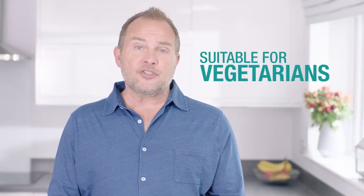Apart from being suitable for vegetarians, we're proud that Forever's aloe vera jelly holds the International Science Council seal of approval.